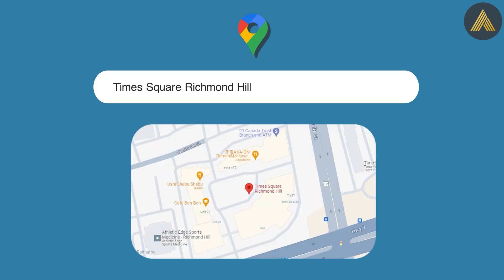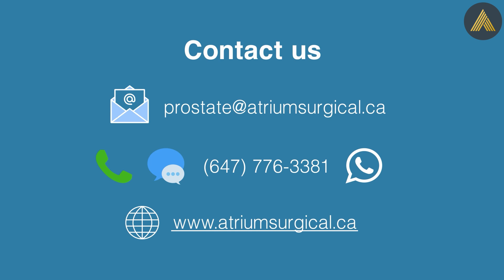We offer a personalized concierge program for out-of-province, U.S., and international patients. If you or your family member is interested or have further questions, please email ProstateAtriumSurgical.ca, or WhatsApp, text, or phone at 647-776-3381. For more information on NanoKnife and our other programs, please visit our website at www.atriumsurgical.ca.